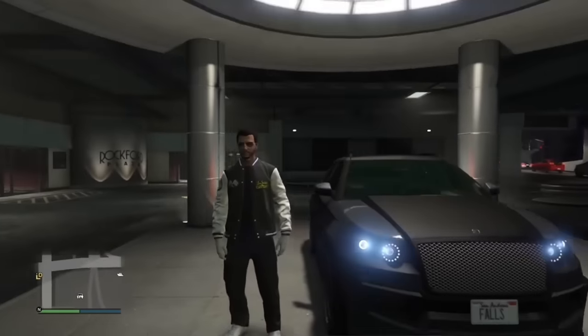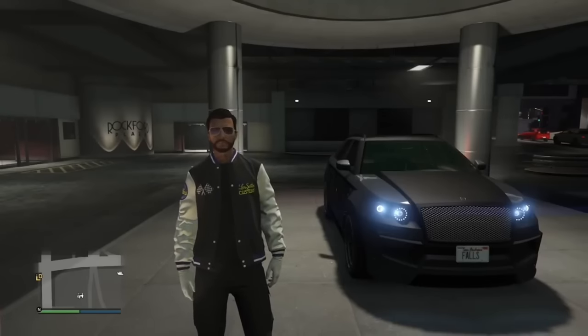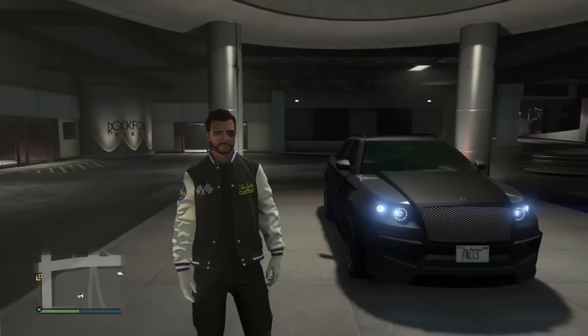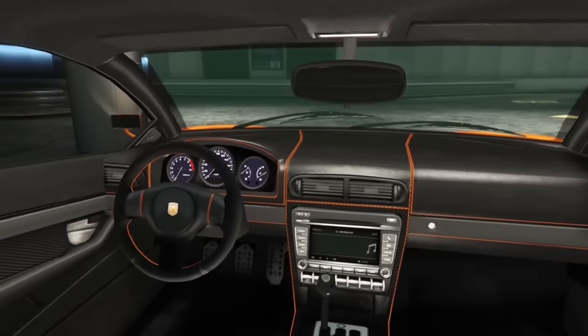The Homey S is obviously based on some sort of Bentley SUV, but it was released in 2013 when Bentley hadn't yet released the Bentayga. So did Rockstar have the hindsight to foresee a Bentley SUV? Maybe they saw a concept and mixed and matched it — regardless, the Homey S is the result.